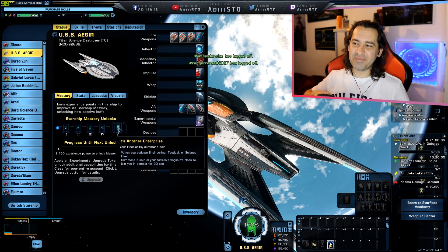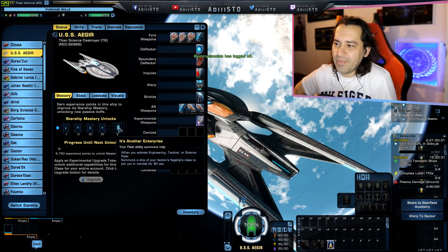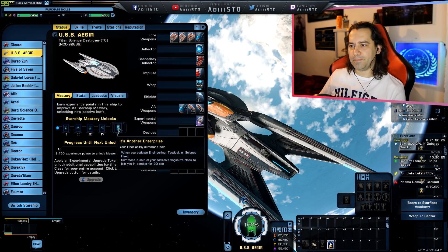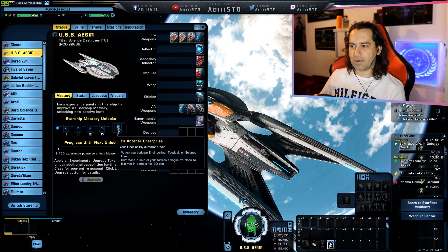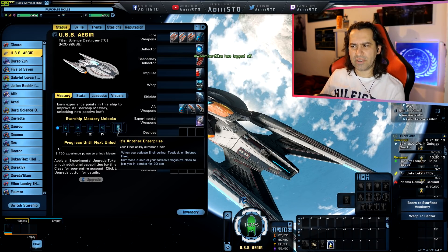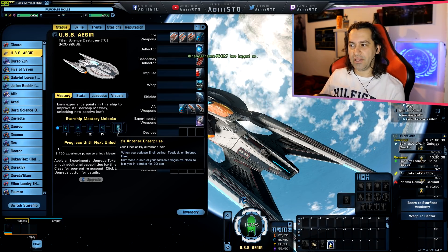It's Another Enterprise — that's the starship trait we are going to unlock. This is going to improve your fleet ability. When activated by engineering, tactical, or science fleet, it summons a ship of your faction's flagship class to join you in combat for the next 90 seconds. At one time I believe this thing was 60 seconds, but now it's a minute and a half.